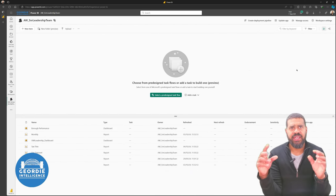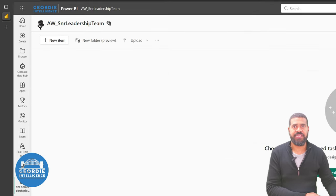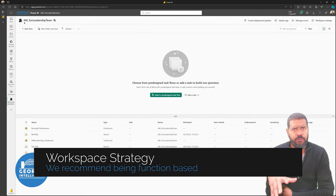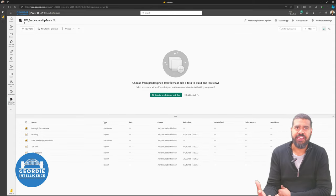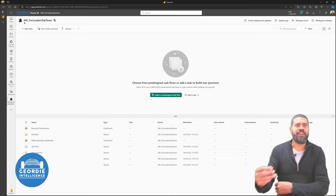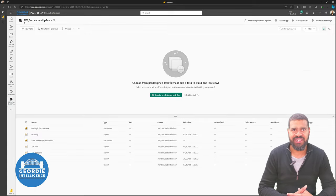So here we are — this is the Sir Topham Hatt workspace, our application workspace for the senior leadership team. What we've found as we've gone around and done enough work with Power BI over the years is when you focus on building workspaces based on report content, you end up repeating the mistakes of the past — you're bringing what happened in the past into the present.